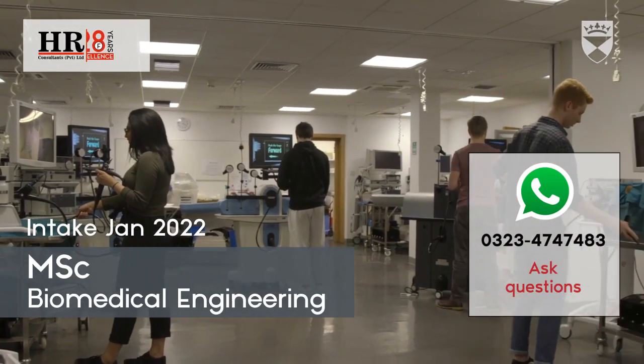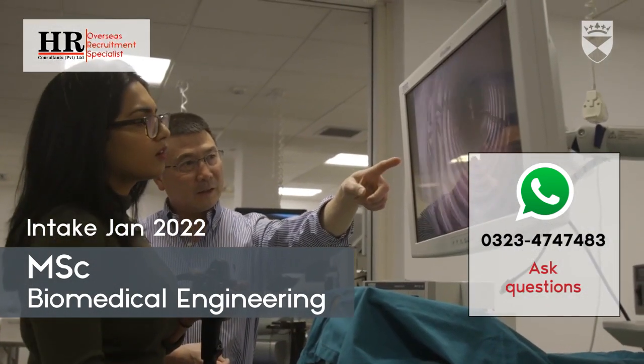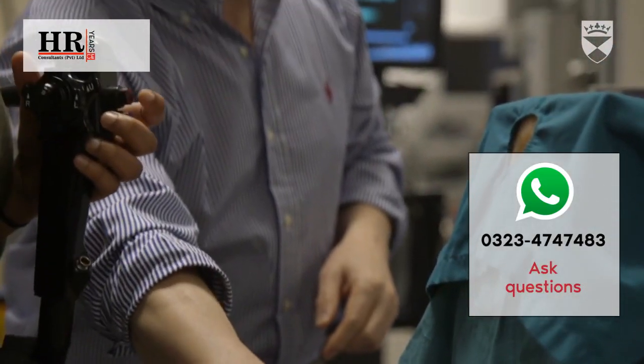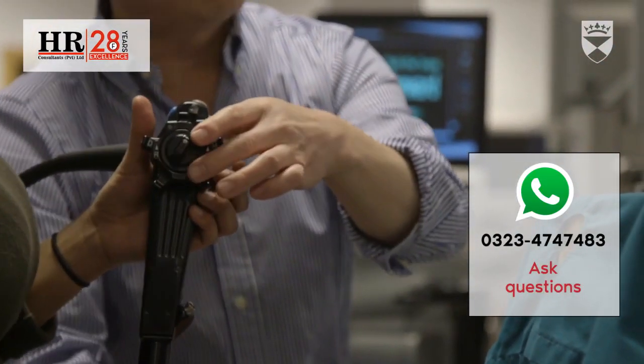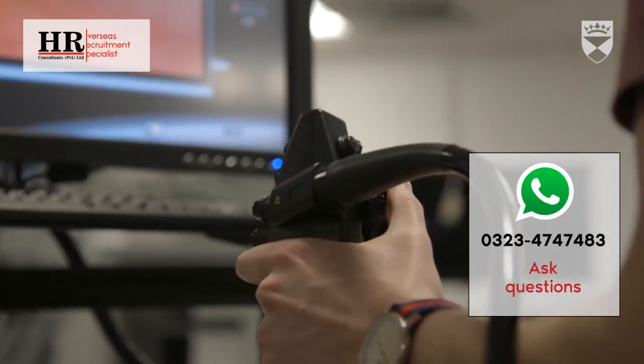One of our modules takes place in Ninewells Hospital. We're taught by a surgeon and it's a really great hands-on module, twice a week in the hospital, where we get to see all the kinds of medical instruments that people are using today in operating theatres.